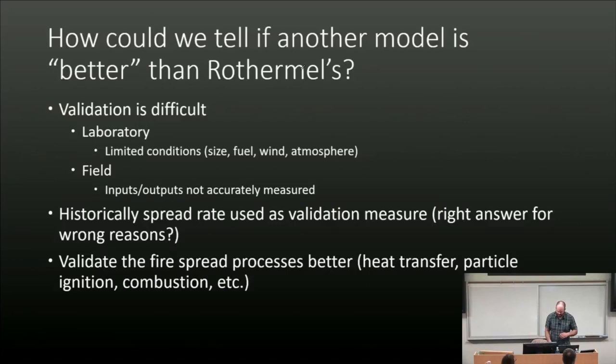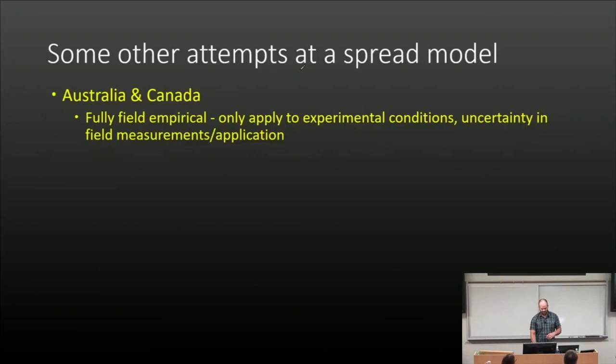One of the things we want to do to get around that is to validate not just the spread rate, but the processes that cause spread — the heat transfer, heat-up of the particle, burning rate. In Australia and Canada, they use fully empirical models, which have advantages but are hard to generalize to the wide range of conditions in the U.S. with lots of different fuel types. So we decided not to go that route.